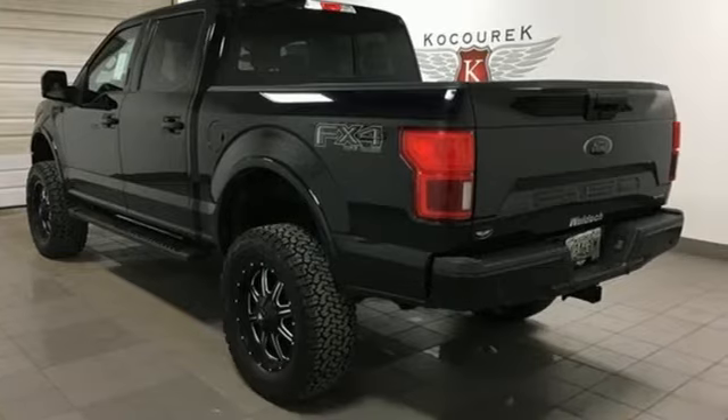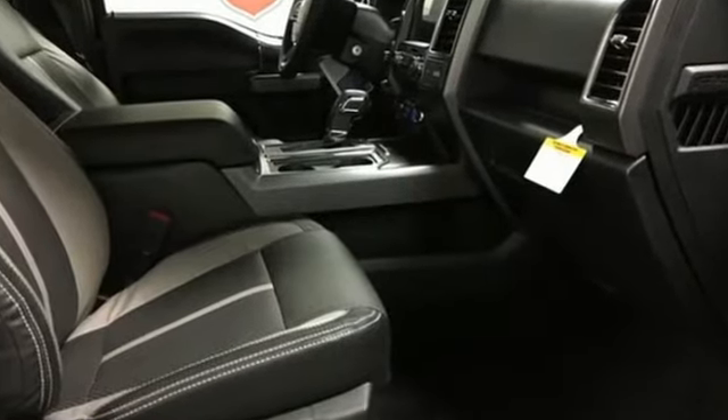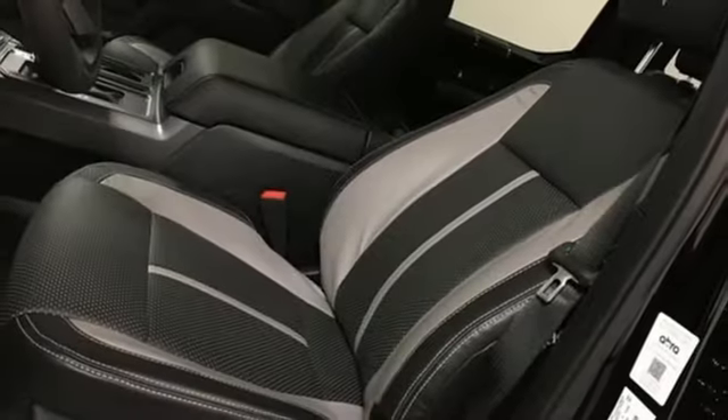Integrated navigation system with voice activation, power heated mirrors, front heated split bench seats, rear parking sensors, Wi-Fi hotspot.